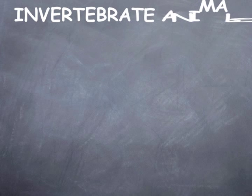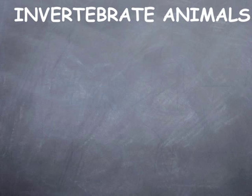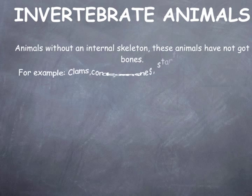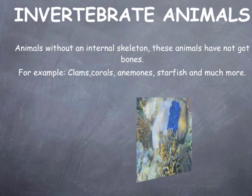Invertebrate animals are animals without an internal skeleton. These animals have not got bones. For example, clams, corals, anemones, starfish, and much more.